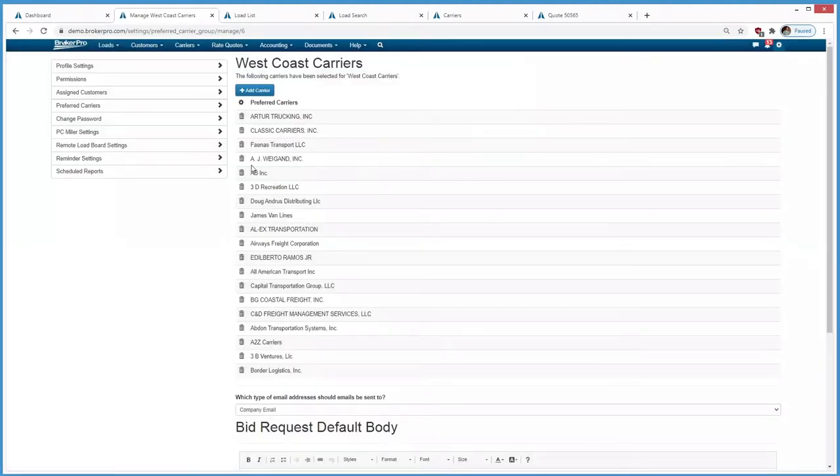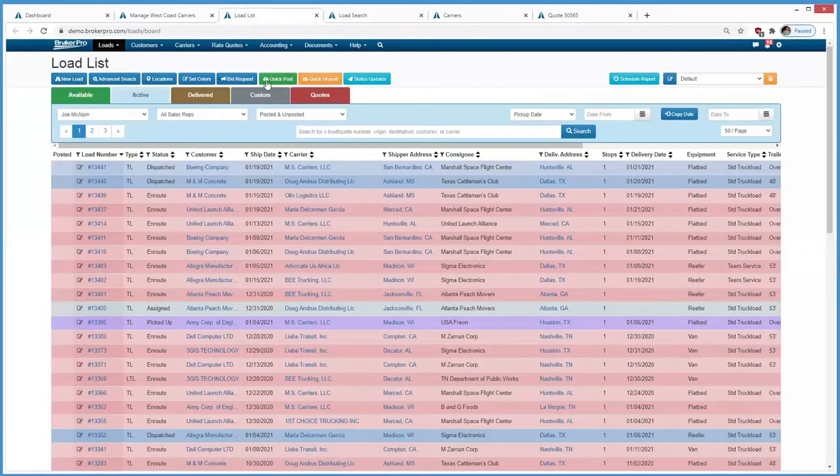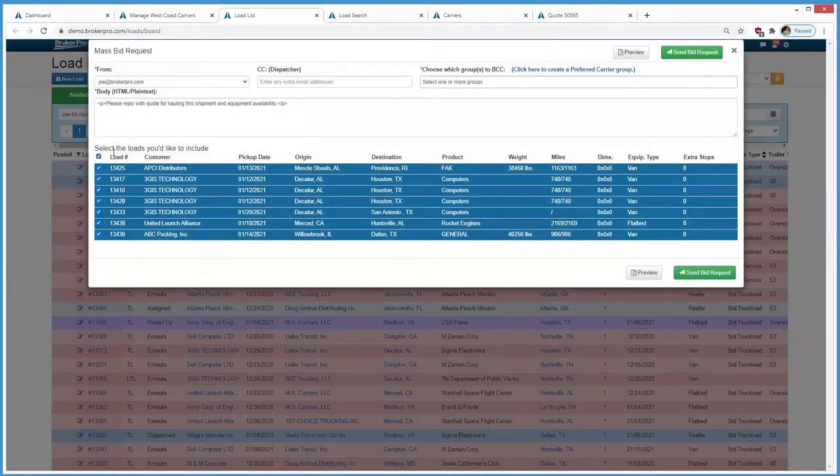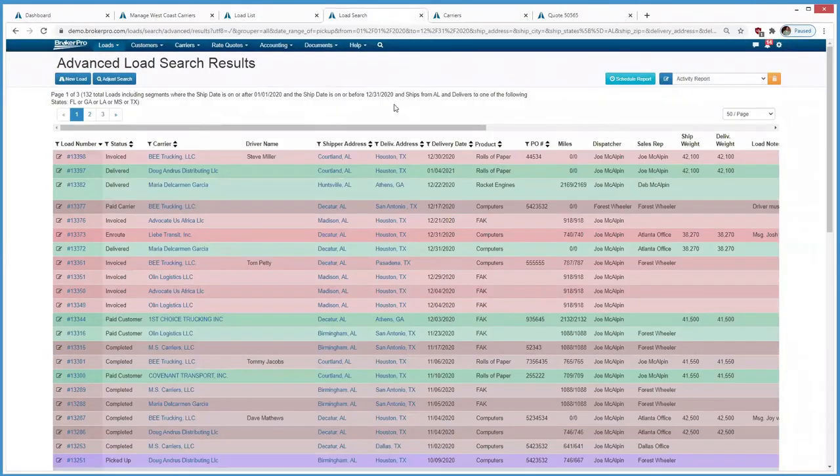Users can create carrier groups and send bid requests out to those carriers, asking how much they would charge to haul a load. They can also send out a bulk bid request of all their loads to their carriers, asking them to respond back. When it comes to history, I've gone to our advanced load search and pulled up all loads that shipped in 2020 from Alabama to Florida, Georgia, Louisiana, Mississippi, and Texas — the Southeast — giving me 132 loads across three pages.